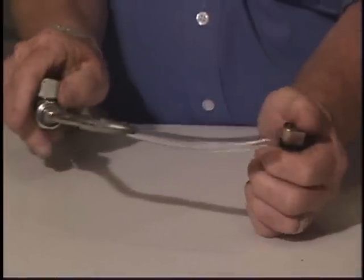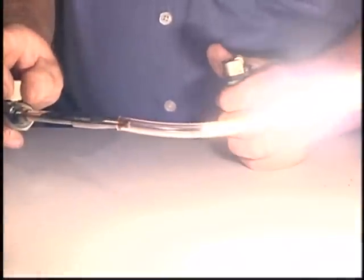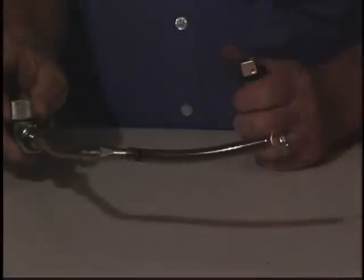Clear surgical hose with low-pressure oxygen flowing through it visibly demonstrates the speed that materials burn in pure oxygen. It also shows how a flame will travel against the gas flow in the case of an oxygen fire.